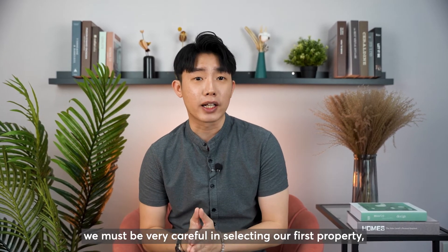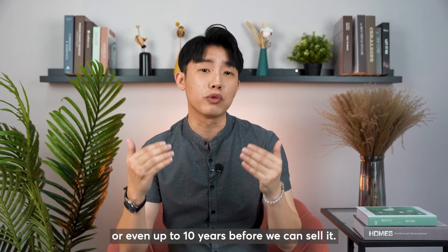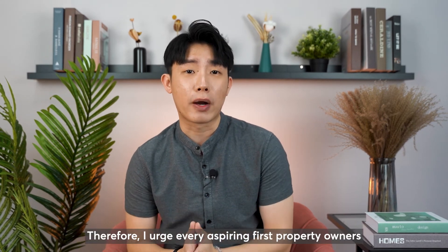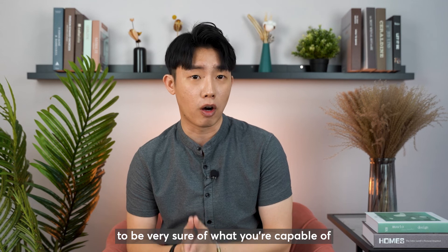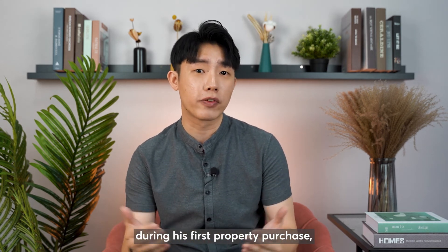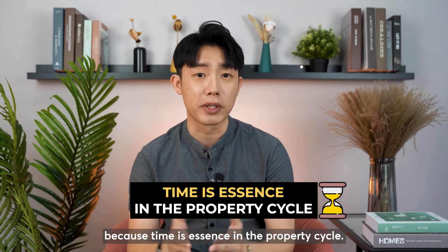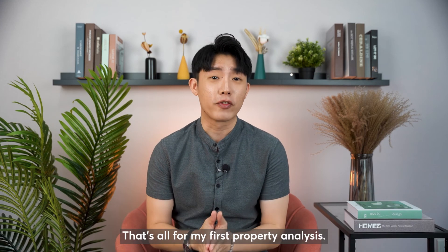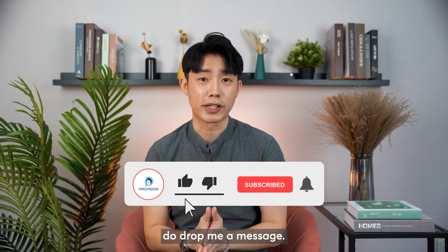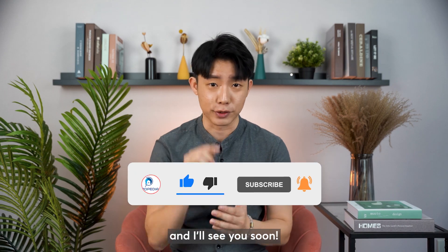In summary, we must be very careful in selecting our first property, as we may be locked into a property for the next 3 years or even up to 10 years before we can sell it. I urge every aspiring first property owner to be very sure of what you're capable of and what you really want. As I told my client recently during his first property purchase — don't hesitate to make the right move, because time is of the essence in the property cycle. If you need a thorough analysis like I did for my other clients, do drop me a message. And if you find my videos insightful, do smash the like and subscribe button — I'll see you soon.